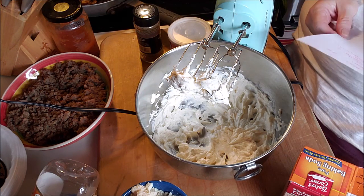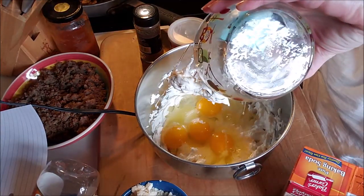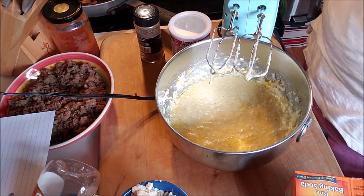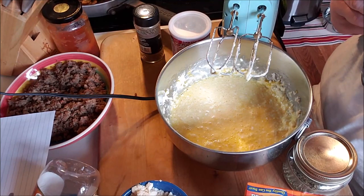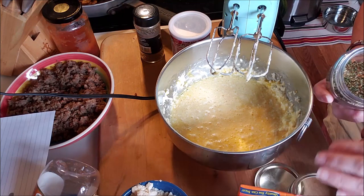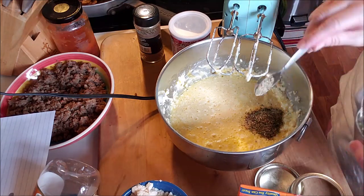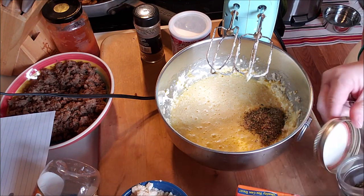It is eight ounces of cream cheese, which I have blended, and four eggs. This recipe is on the internet so I think it's okay for me to share. It wants two and a half teaspoons of Italian seasoning. I've got that right here — this is stuff that I made and I do have a video on it. So there's two and a half teaspoons of Italian seasoning.